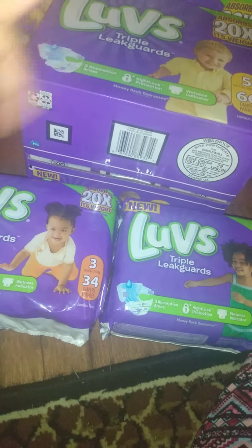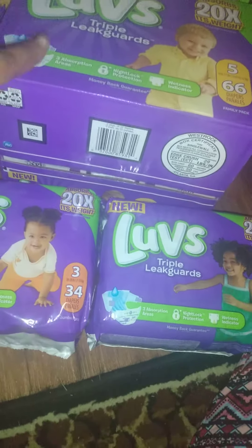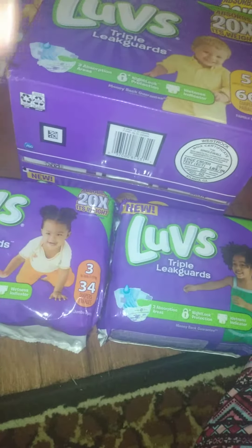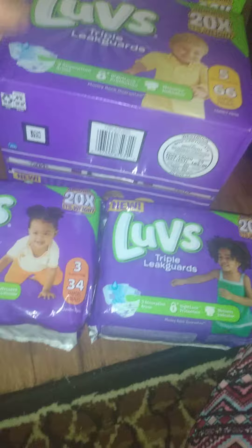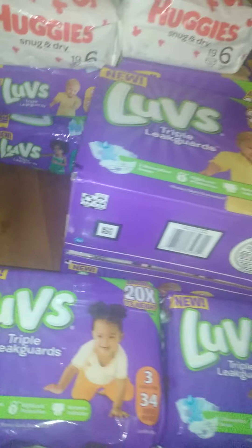But it gets better — on Ibotta, they're giving back a dollar fifty for each pack of Luvs, so that's three dollars, and three dollars back for the box of Luvs, for a total of six dollars back. That makes your final total just seven dollars for the case and the pack. I did this deal twice!